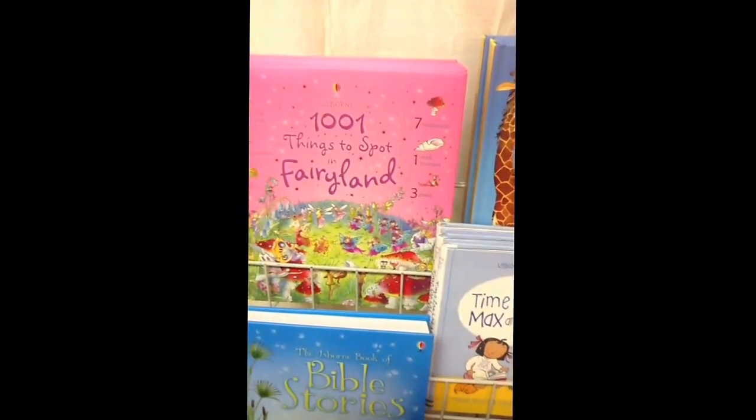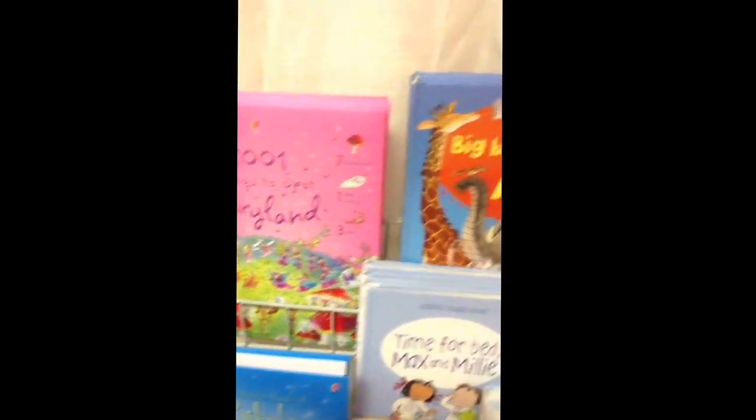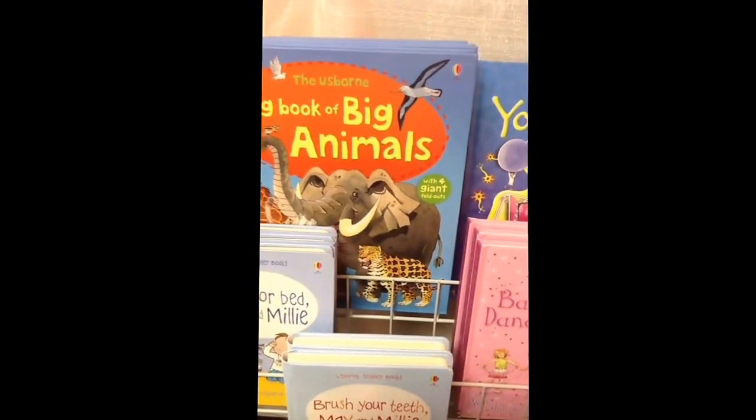Any of the 1,001 Things to Spot series — that's Fairyland, we have Pirate, Under the Sea, and Farm, and others. Then the Big Book of Animals has super, super thick cardboard pages.